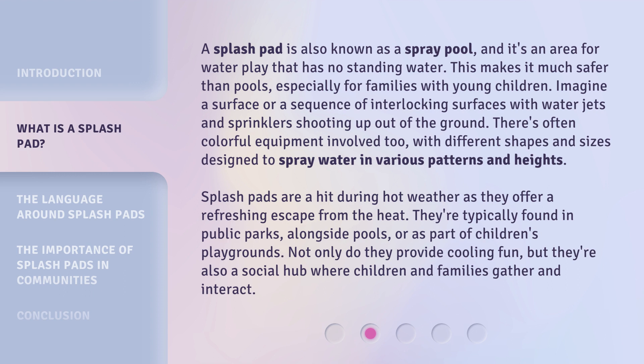They're typically found in public parks, alongside pools, or as part of children's playgrounds. Not only do they provide cooling fun, but they're also a social hub where children and families gather and interact.